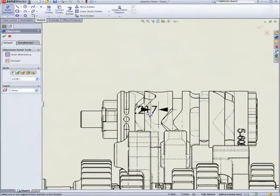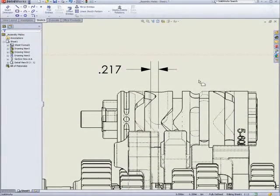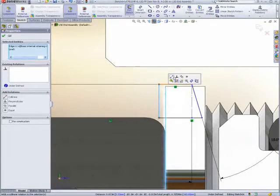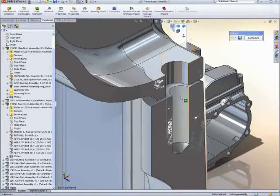With SolidWorks 2010, that is no exception. First and foremost, SolidWorks 2010 is focused on optimizing the core design functions we use every day, so you can work faster and smarter.